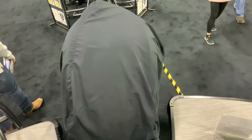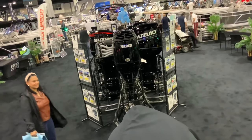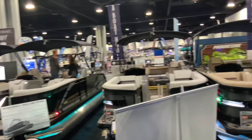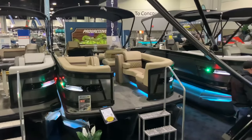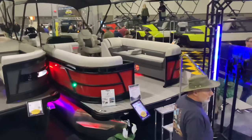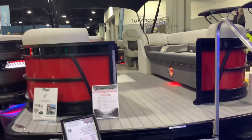The engine is covered right at the back, and there are Suzuki engines over there. These are all the Godfrey pontoon boats. Godfrey is a leader in pontoon boat manufacturing. I like that red one — let's see what that one is.